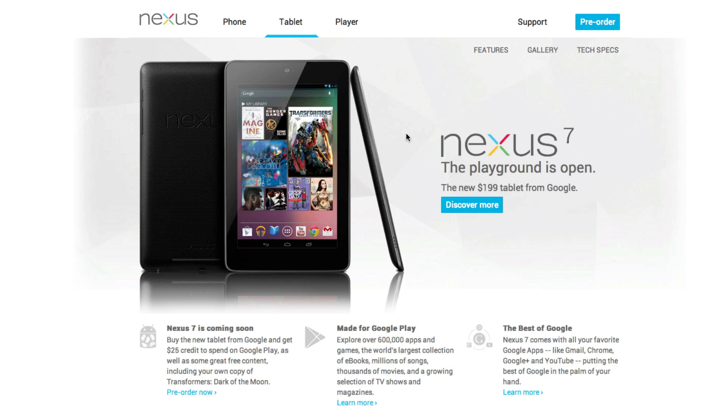Hey guys, what's going on? This is Nate here, and today at Google's I/O conference they announced the Nexus 7. This is a 7-inch tablet that they developed directly with Asus, and it comes in at a $200 price point.